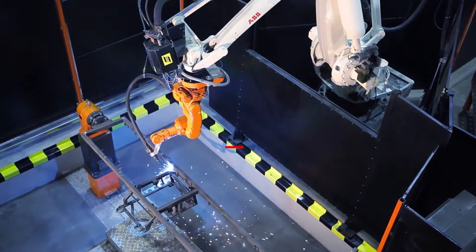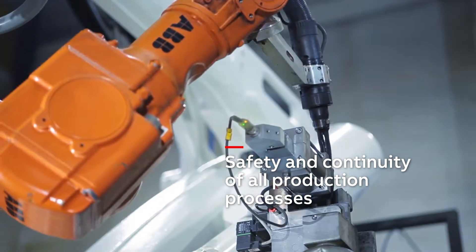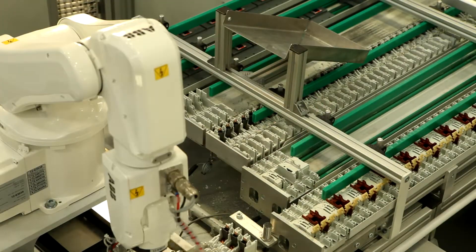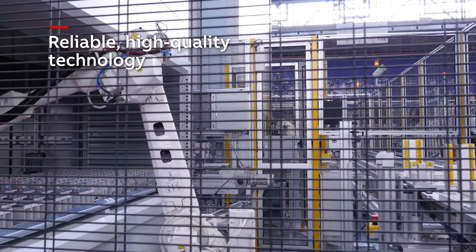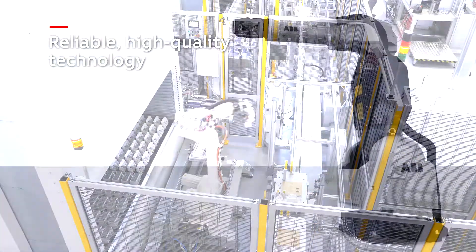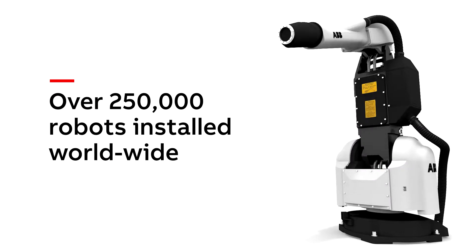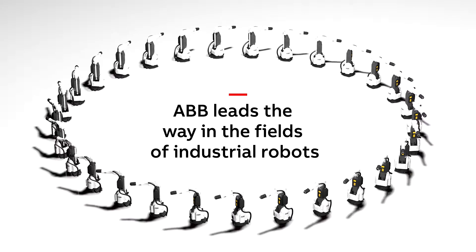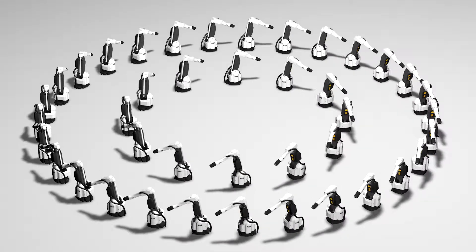Safety and production continuity are at the heart of all production processes. Manufacturing companies rely on reliable, high-quality technology to ensure that their installations are safe, while at the same time optimizing assembly, maintenance and operating costs. With over 250,000 robots installed worldwide, the ABB Group leads the way in the field of industrial robots, satisfying the productivity and safety requirements of its customers.